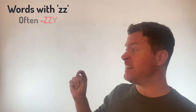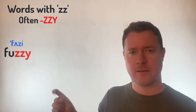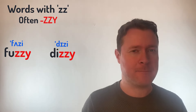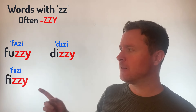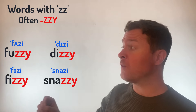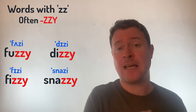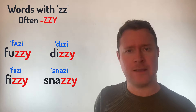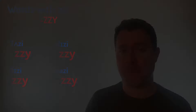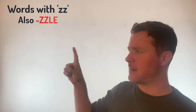Now, there are also many words in English that contain two Zs. Many of these end in ZZY — look at words like Fuzzy, or Dizzy, or Fizzy, or even Snazzy. All of these end in that ZZY and it's just pronounced with that Z sound: Dizzy, Fuzzy or Snazzy.